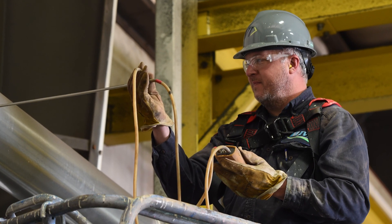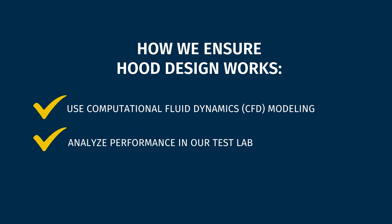The other thing that we do is we have built a test lab for trying out some of these hoods to ensure that they're properly collecting the contaminant that we're trying to capture.